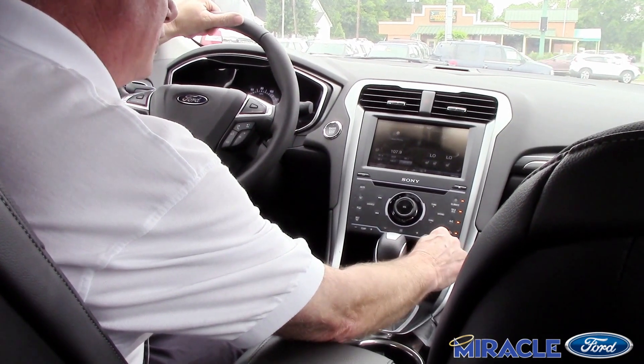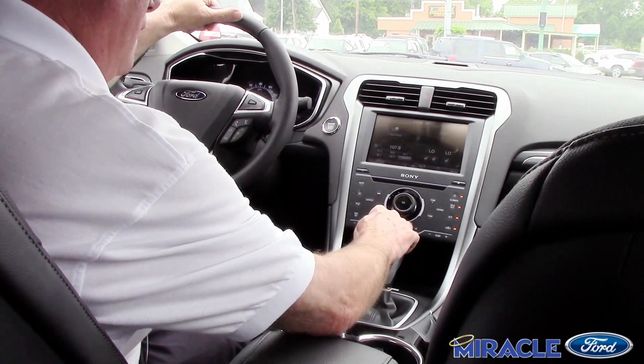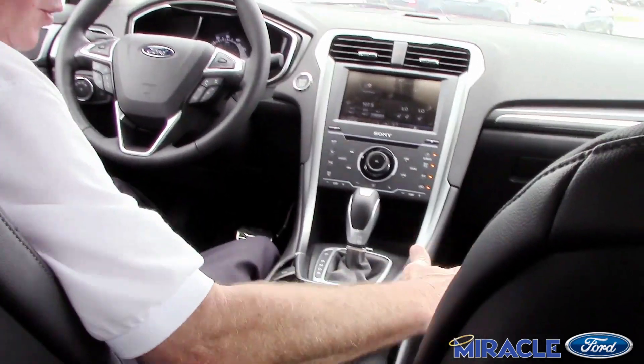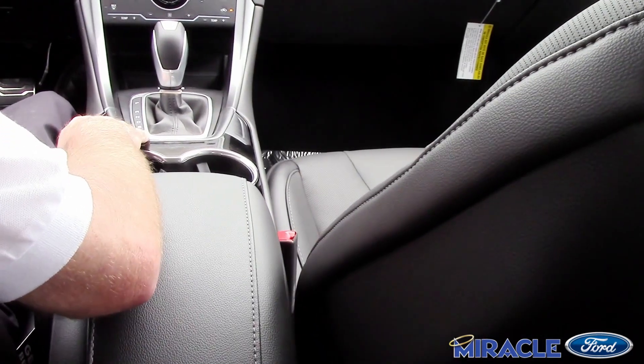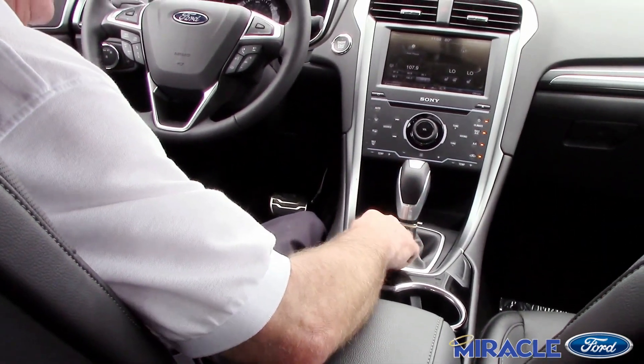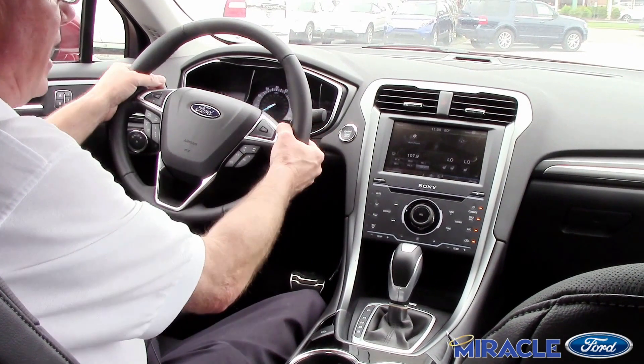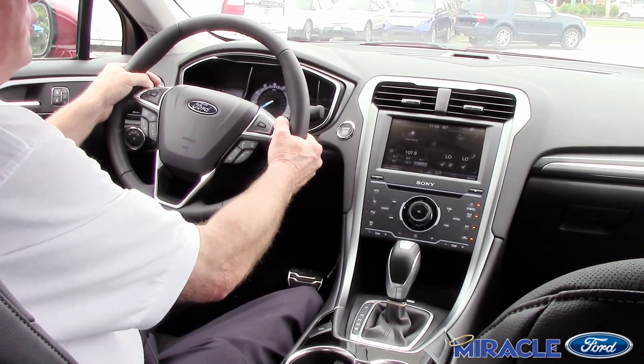We've got the MyTouch heated steering wheel. This has got the black leather charcoal — beautiful interior — and electric park brake. It's got the sports package on it where you can put it in sports gear in the transmission. It's also got the paddle shift so you can switch out the gears yourself.